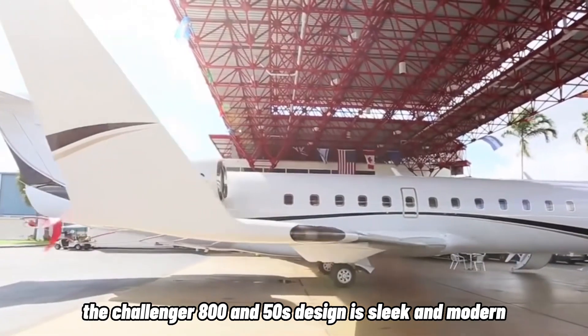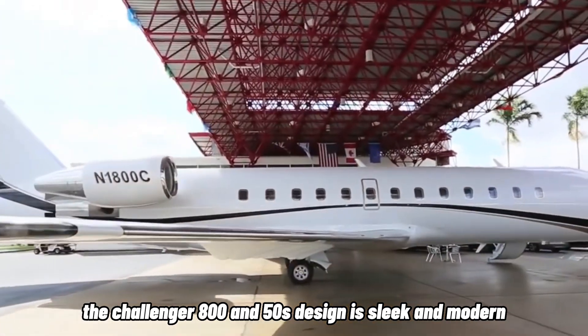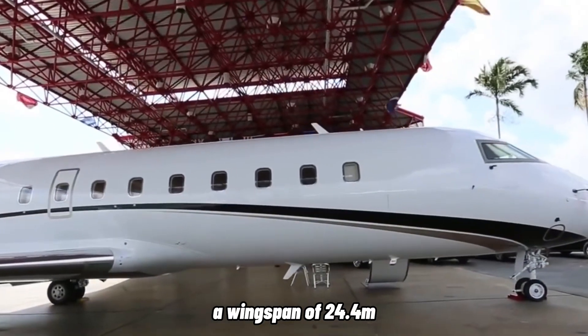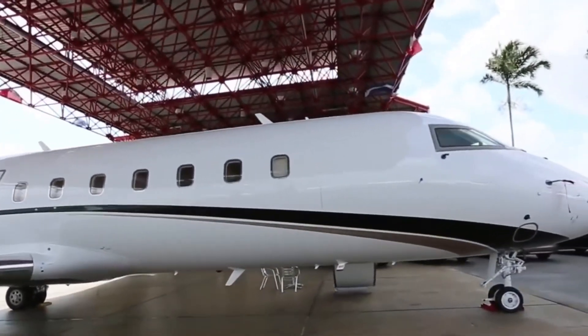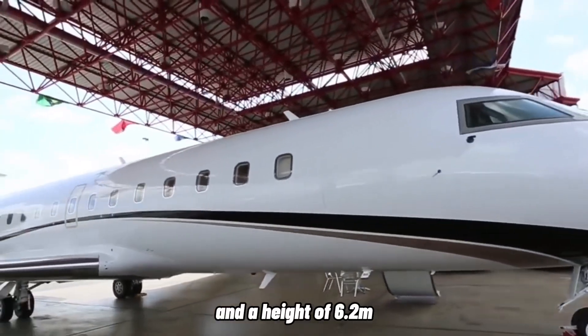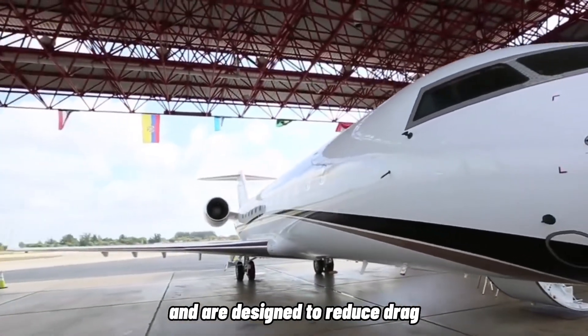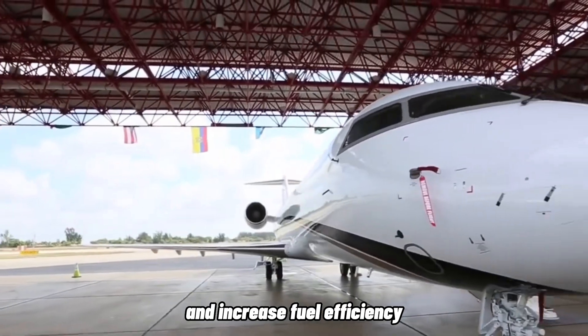The Challenger 850's design is sleek and modern, with a length of 26.4 meters, a wingspan of 24.4 meters, and a height of 6.2 meters. Its wings are positioned in a high-wing configuration and are designed to reduce drag and increase fuel efficiency.